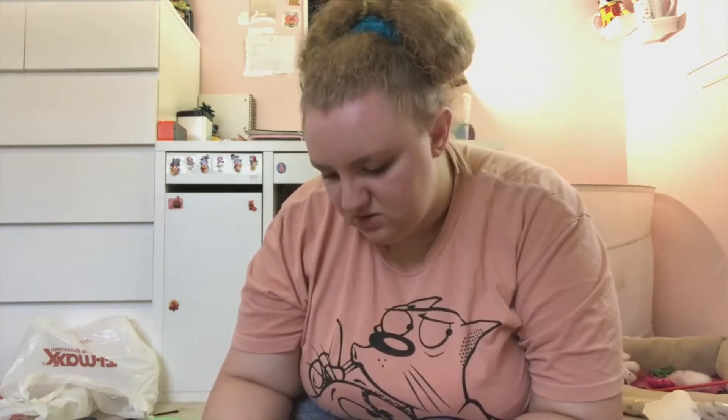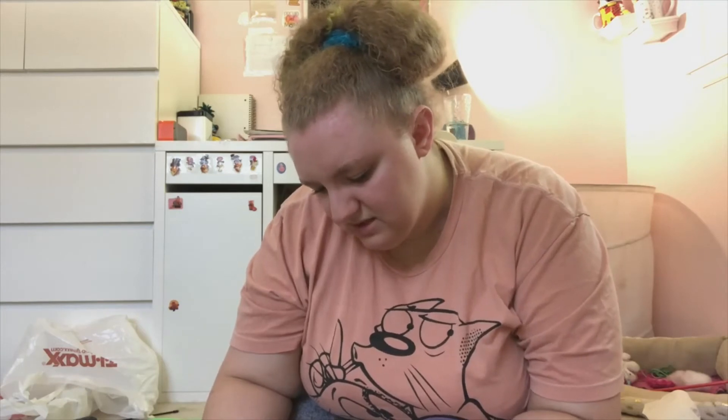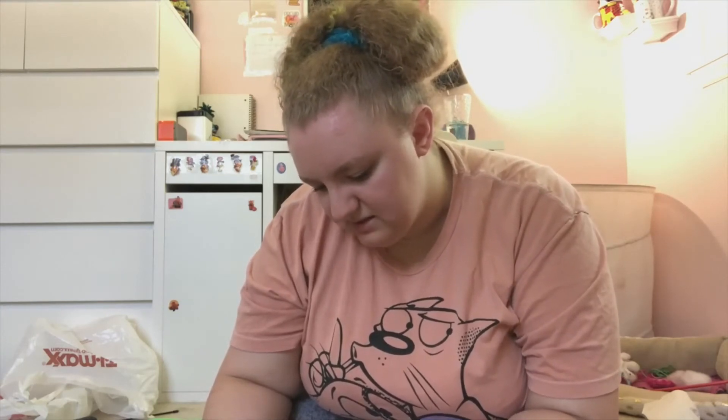The Rae Dunn knockoffs are so convincing now. TJ Maxx had so much Rae Dunn — specifically 4th of July stuff — and they even had some on clearance. It's like they just can't get rid of it. At the checkout they had Rae Dunn mugs and I tried not to look, just walked right past.